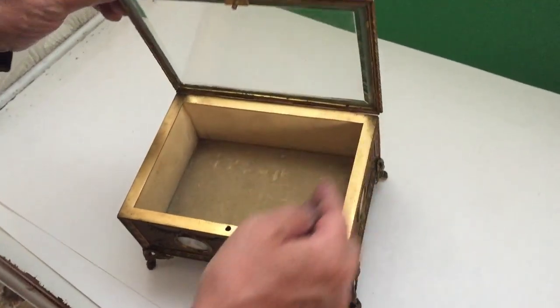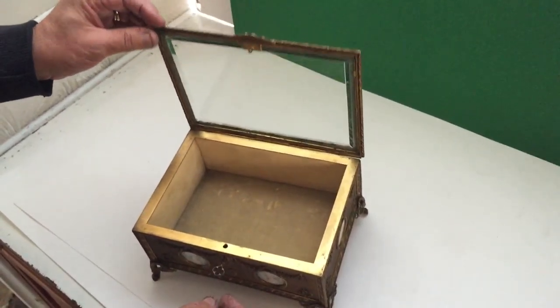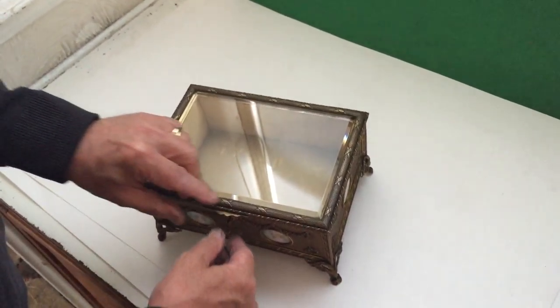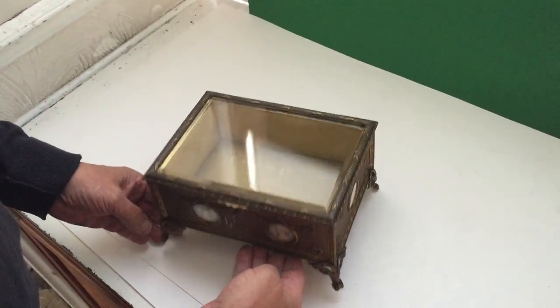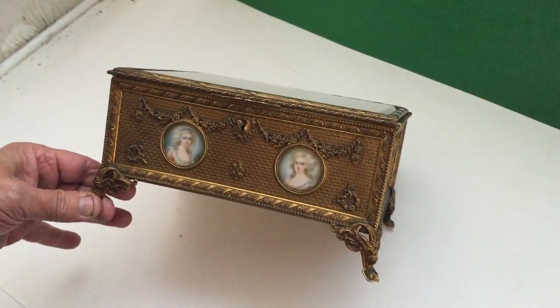It's got a working key and all its original interior — all the original velvet. A beautiful box for storing your precious things or your jewelry. A truly super box.